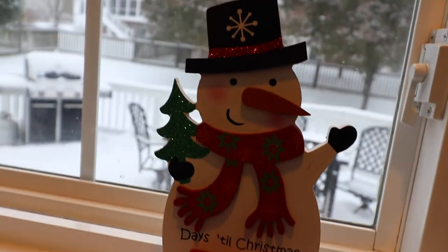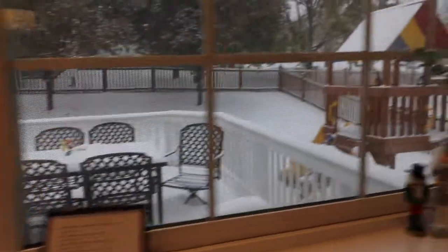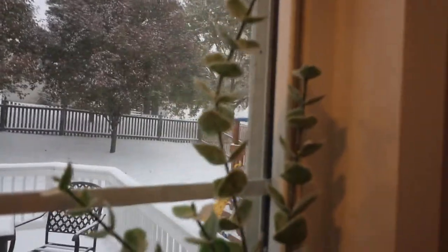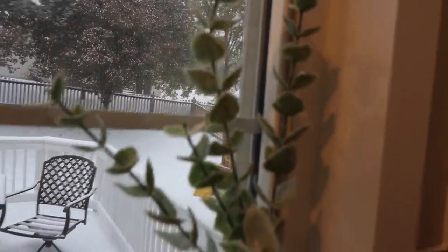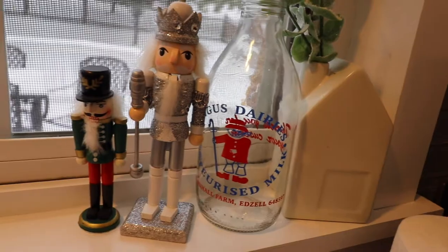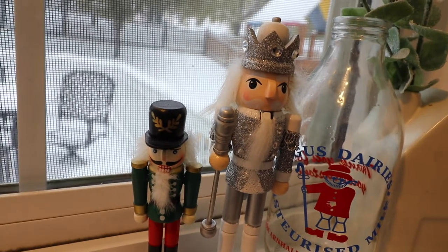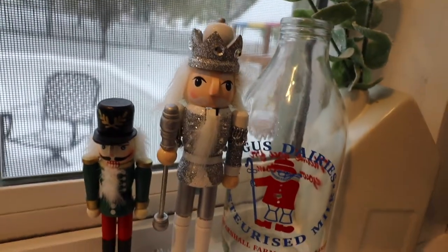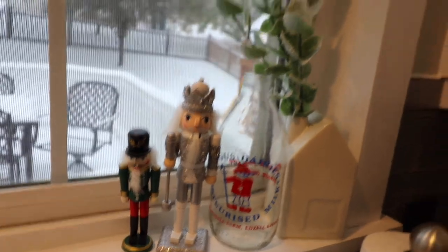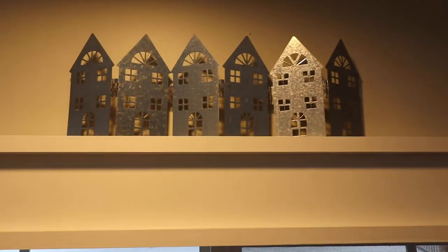Over here I found this greenery in the Target dollar section and the house it's in is from the Harfen Home Collection I got in the fall. The silver nutcracker is from the Target dollar spot, and I'm not sure where the green and red one is from. That milk bottle is just from when I was little, when we lived in Scotland. This 'Believe' sign is from the Target dollar section, as well as these houses.